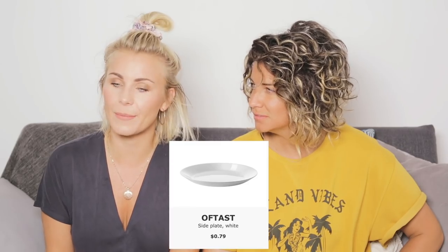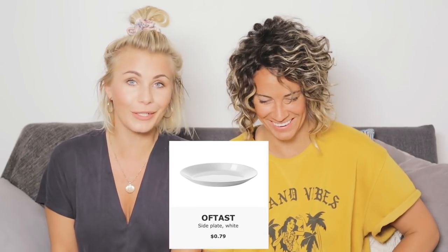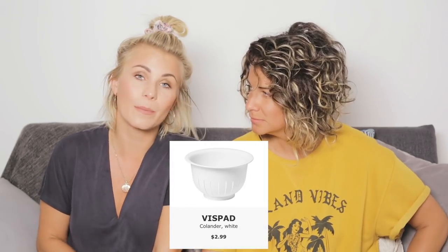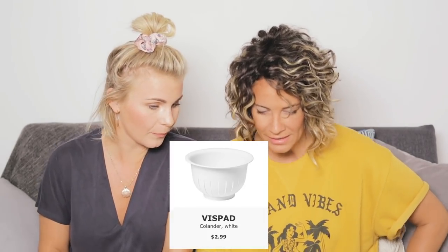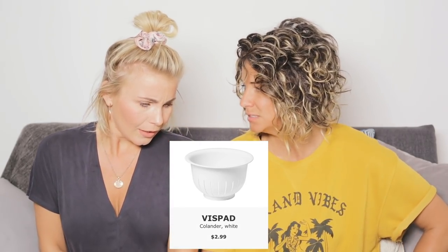Oftast — most often. So those are your everyday plates then? I think that's a brilliant name. Vispad — whipped. That is kind of a funny name for a colander, because a colander drains things.